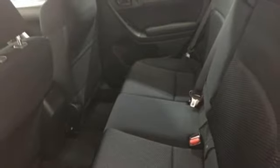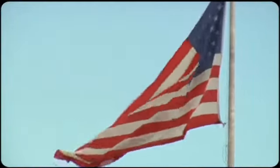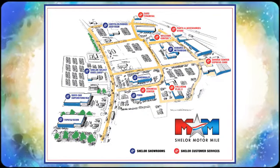Come give it a look. Visit us on the Motor Mile, where you're always a name and never a number. Call, click, or stop in. We're conveniently located at 200 Motor Lane in Christiansburg, Virginia.